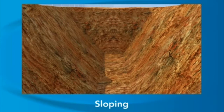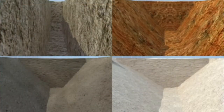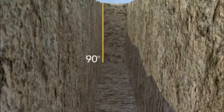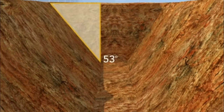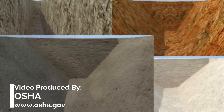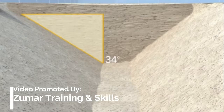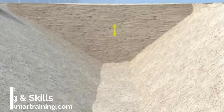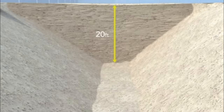Sloping protects workers by cutting back the sides of the trench so the sides slant away from the trench. OSHA's rules identify the degree of slope allowed for each of the different soil types. For trenches less than 20 feet deep, stable rock can have vertical walls but cannot be undercut. For Type A soil, OSHA requires walls sloped 9 inches out for every one foot of trench depth. For Type B soil, walls must be sloped one foot out for every one foot of depth. For Type C soil, walls must be sloped 18 inches out for every one foot of depth. This sloping can only be used for trenches less than 20 feet deep — any deeper and the protection must be designed by a registered professional engineer.